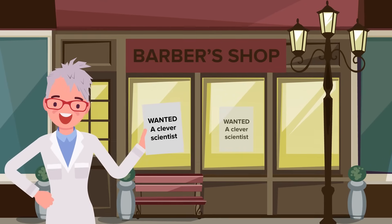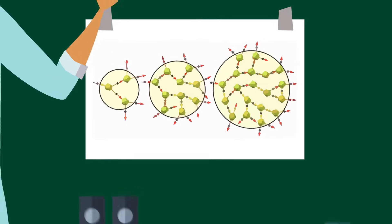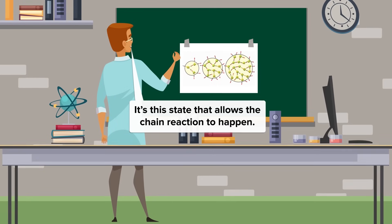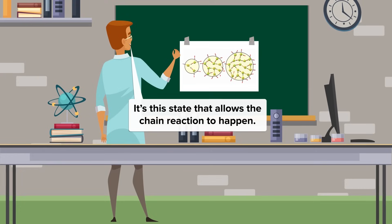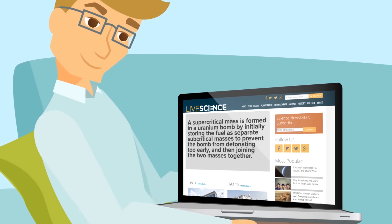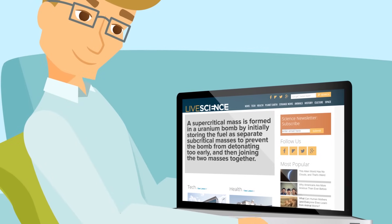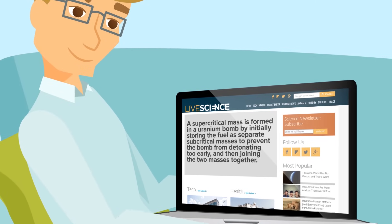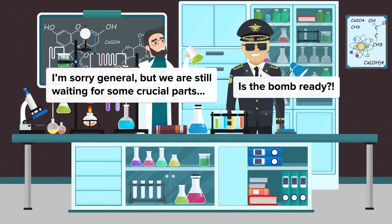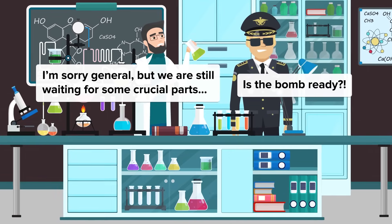Besides that, you then need scientists clever enough to understand the process of making a bomb, and you also need to spend tons of money on missiles that can carry the thing. To create this chain reaction, scientists have to create something called a supercritical mass to hold the atoms. A supercritical mass is formed in a uranium bomb by initially storing the fuel as separate subcritical masses to prevent the bomb from detonating too early, and then joining the two masses together. It's also difficult to make the bomb in a way that will allow the chain reaction to take place before the energy causes it to fail. This tricky process and the difficulty of getting raw materials is why so few countries have these things.